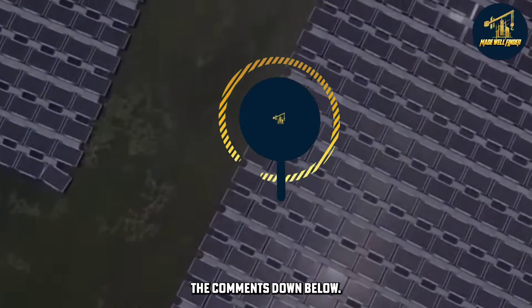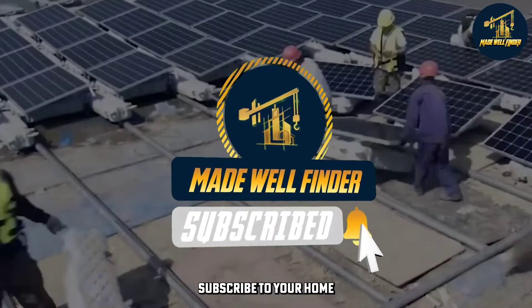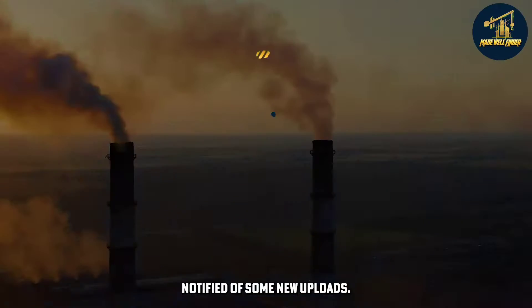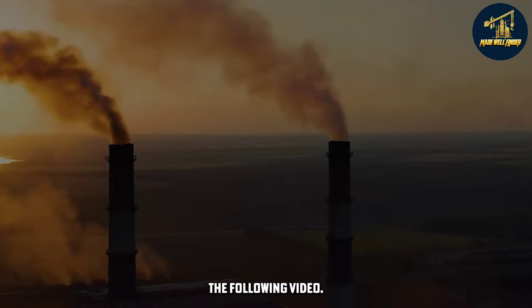Give yourself the freedom to have a positive environmental impact by supporting projects like the Laguna Lake Solar Farm. Share your thoughts in the comments down below, hit that like button, and subscribe to your home channel, Made Well Finder. Tap that bell to get notified of new uploads. Thank you for watching and we will see you in the following video.